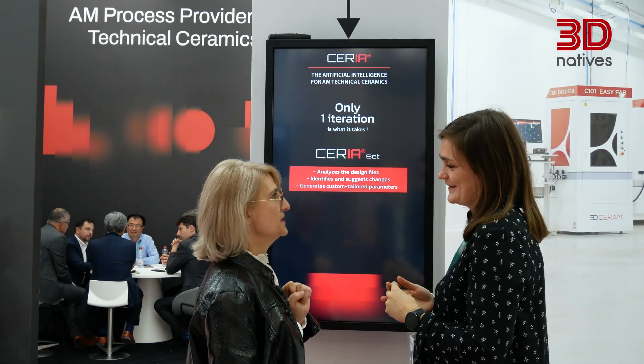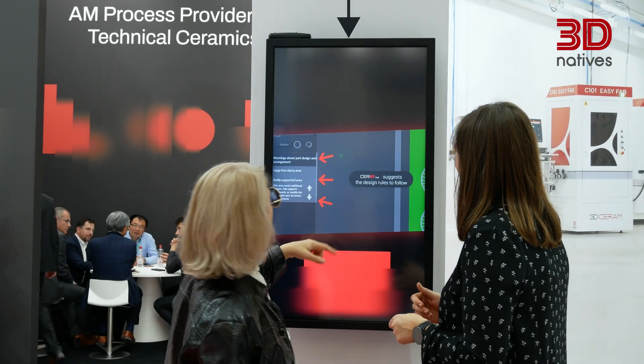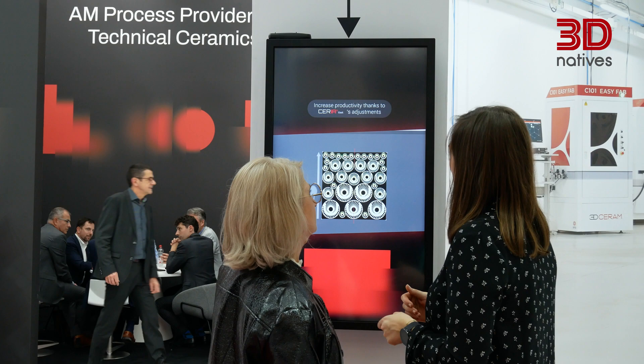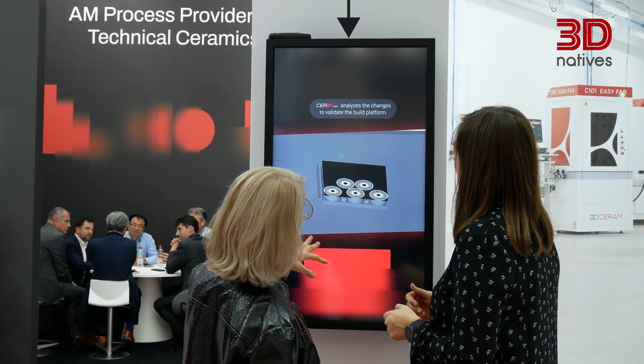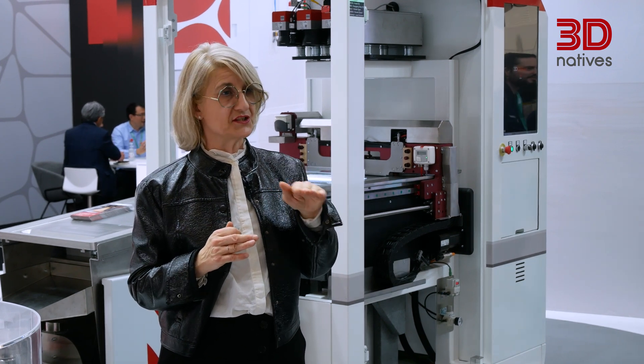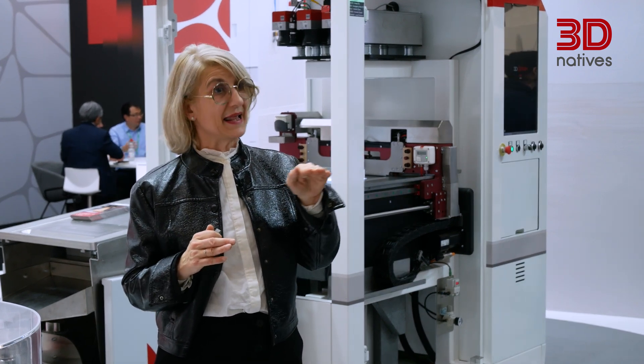We also have Seria Live, which drives the printing process in real time. Inside the machine, we have many sensors, and Seria Live analyzes the 3 previous layers printed in order to predict events on the 5 coming layers.